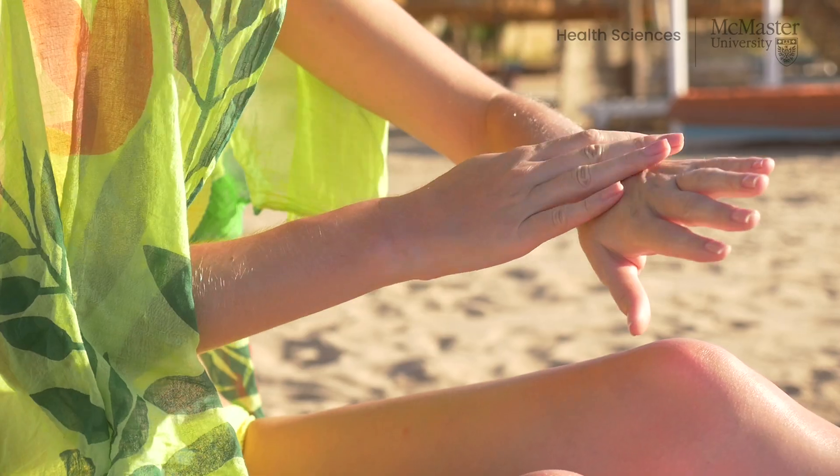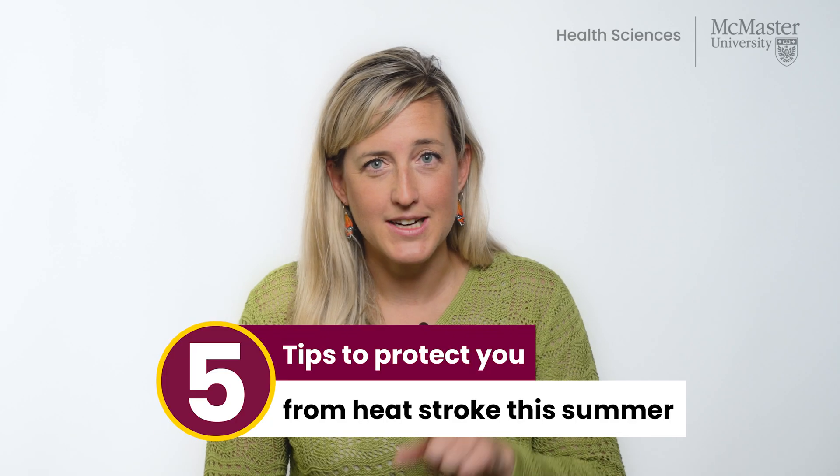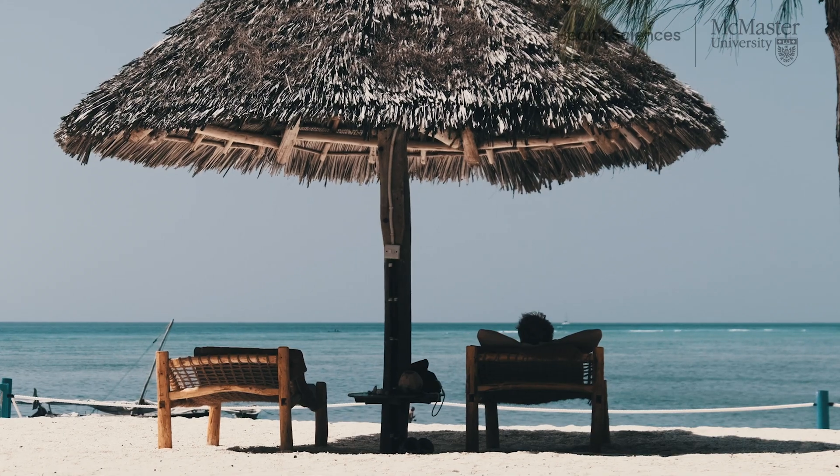Preventing heat related illness centers around removing yourself from the heat source and staying hydrated. Here are five tips to protect you from heat stroke this summer. Tip one: avoid being outside during the hottest times of the day, typically between 11 and 3, and optimize shaded areas when you're outdoors.